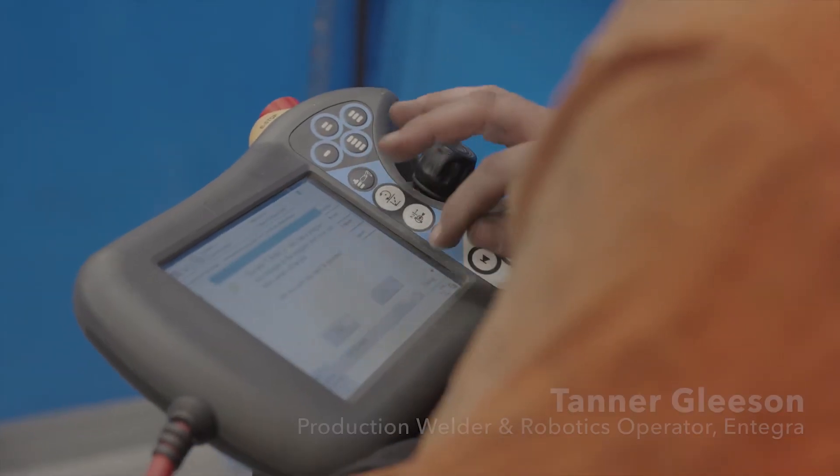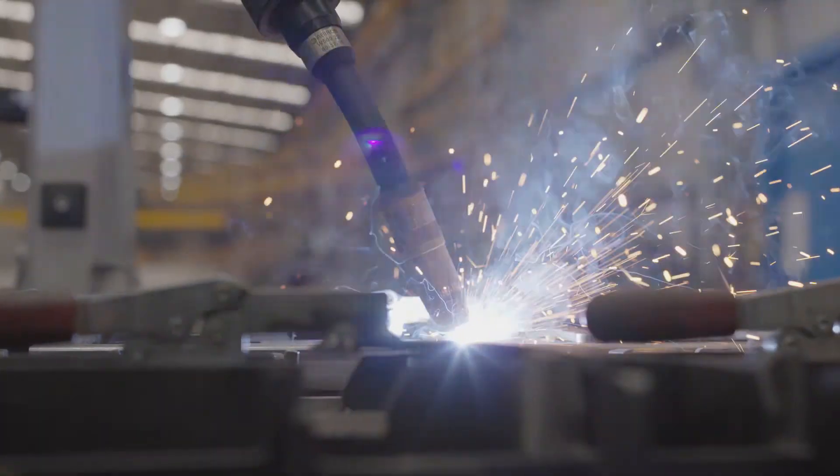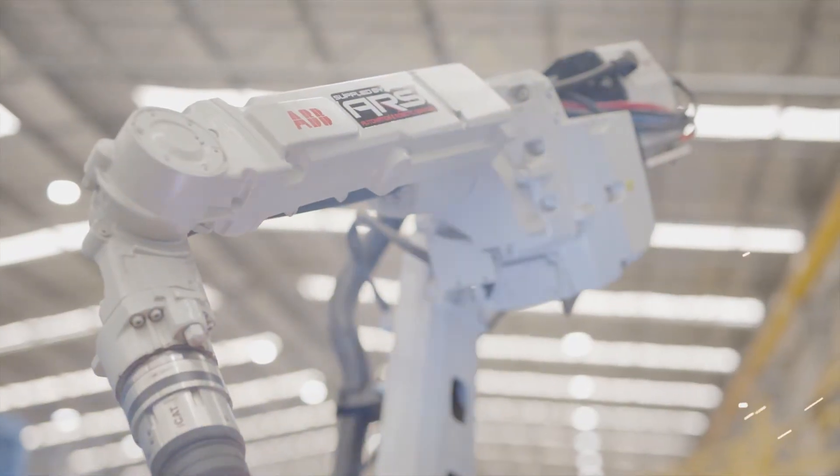The EWM Force R has definitely improved our quality of welds and the speed that we can put them out. The new skills I've developed are programming the robot and reading the code for it — they're just normal skills that I never thought I'd learn as a welder.